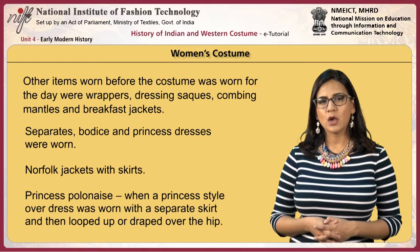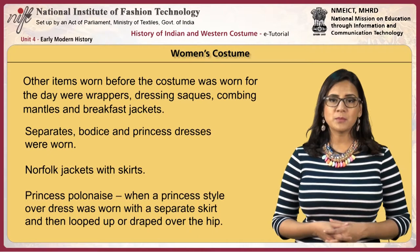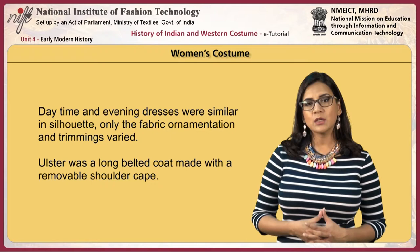Separates, bodice and princess dresses were worn. Norfolk jackets were worn with skirts. The princess polonaise featured a princess-style overdress worn with a separate skirt, looped up or draped over the hip. Daytime and evening dresses were similar in silhouette; only the fabric, ornamentation and trimmings varied.